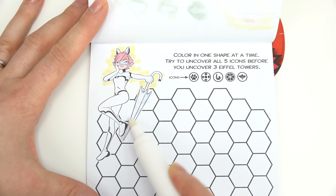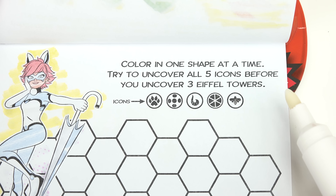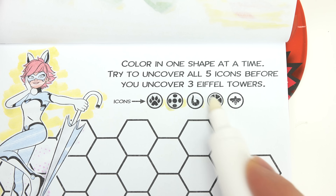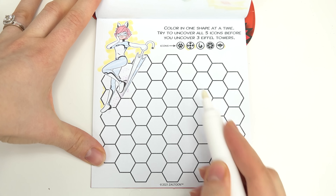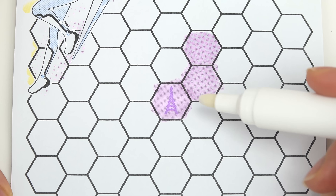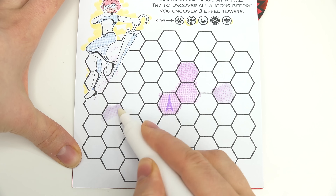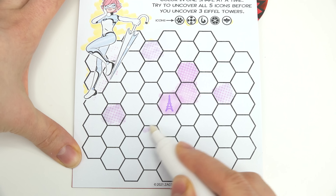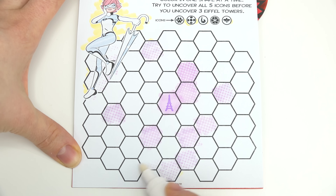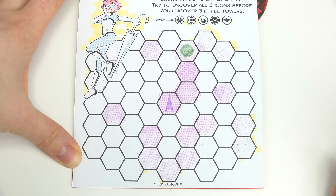Let's go ahead and reveal these colors right here. Color in one shape at a time. Try to uncover all five icons before you uncover three Eiffel Towers. So we can uncover all of these icons but we can't get an Eiffel Tower. Let's go ahead and start right over here. Oh no — we got our first Eiffel Tower. That's not good. Let me just pick these randomly and see if we can find our icons anywhere.